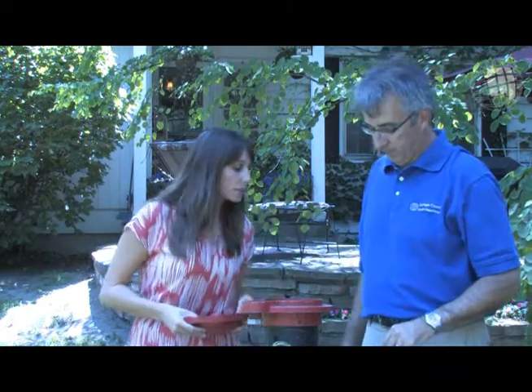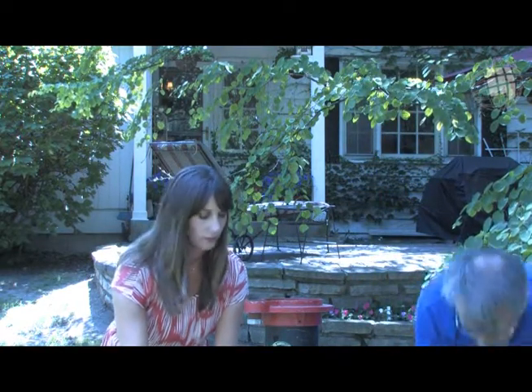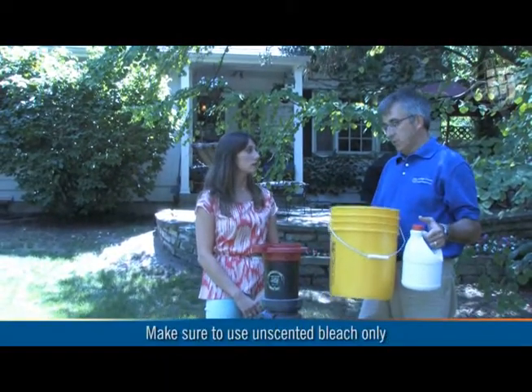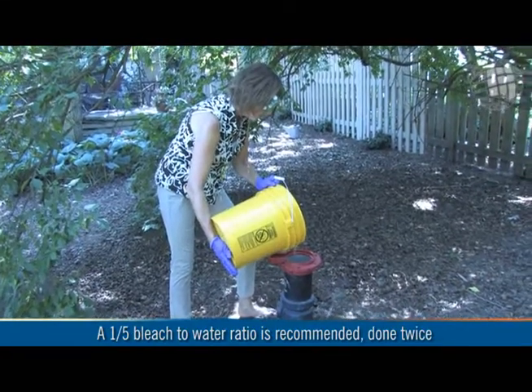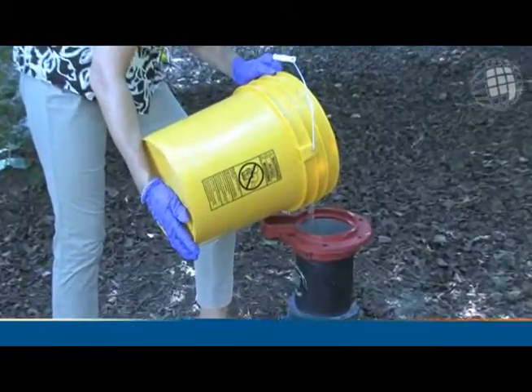And I see you have some props here — what are these for? Sure. Well, what we have here is what we use for the disinfectant. We recommend just regular household bleach. Dilute it out in water, and this is what you pour down into the well to actually disinfect the well and the water inside. As a general rule of thumb, it looks like for one gallon of bleach, it's five gallons of water.